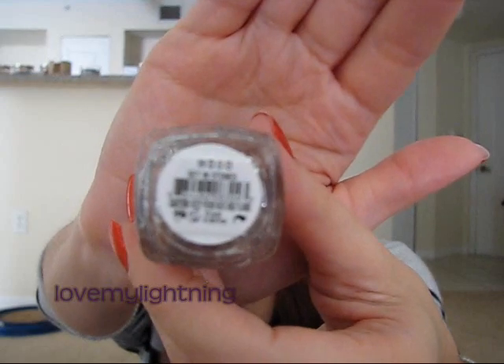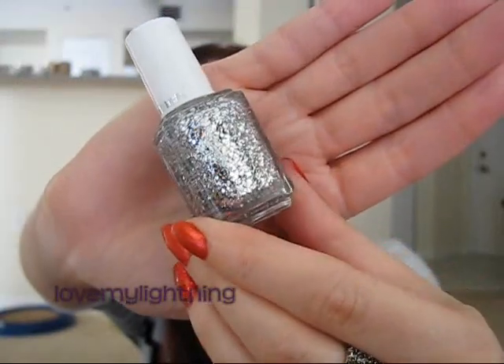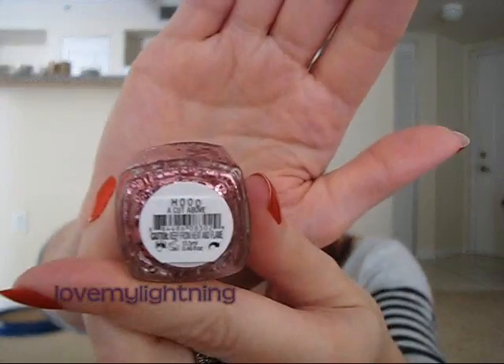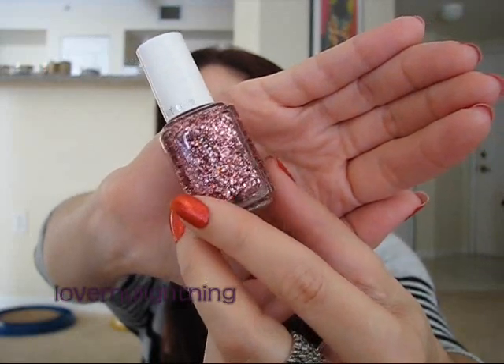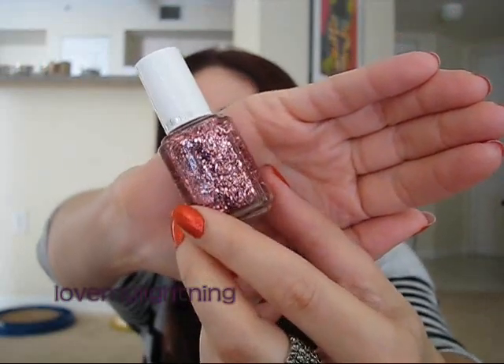The last two are more chunky kind of glitter. First one is Set in Stones — just a big chunky silver glitter. And finally the last one is called A Cut Above. I don't have any glitter color like this at all — not even remotely close. This looks like kind of a rose gold, very different from any other glitter I have. Very, very pretty color.